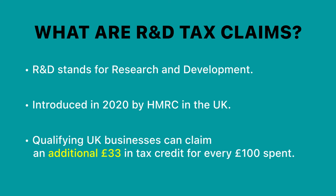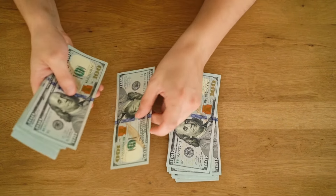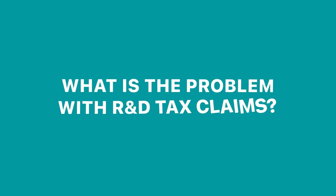If you're a qualifying business in the UK, you can claim an additional 33 pounds in tax credit for every 100 pounds that is spent. These claims really allow particularly small businesses to add thousands — if not tens of thousands — of pounds to their bottom line every year. So what is the problem with R&D tax claims?